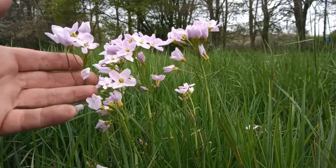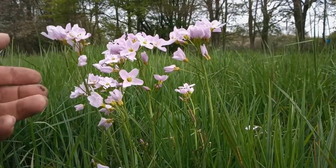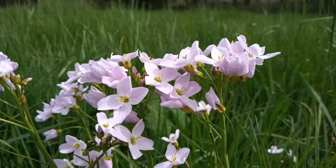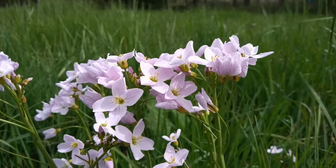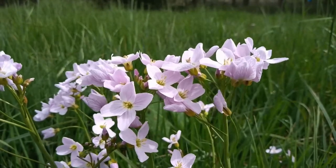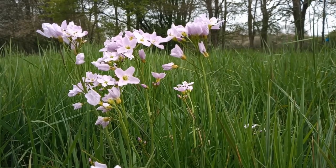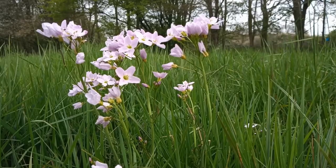Now some of you with an older disposition who maybe lived in rural Nottinghamshire villages many years ago may well be shouting 'that's not cuckoo flower' — but it is. Depending on where you were brought up, you could be forgiven for thinking this is called lady's smock. It used to be called lady's smock, but it's otherwise known as cuckoo flower. Either way, the scientific name is Cardamine pratensis.